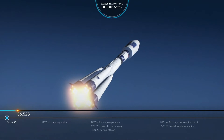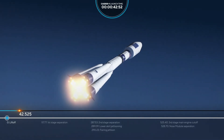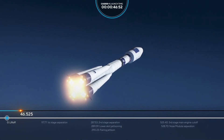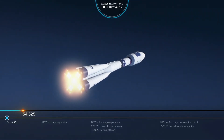The first upcoming event will be the separation of the first stage, that's going to be in about 117 seconds into flight — less than a minute and a half. Everything looks nominal right now.